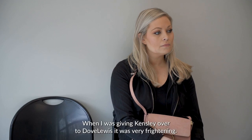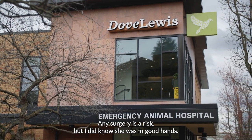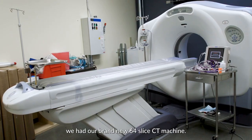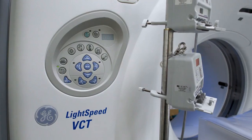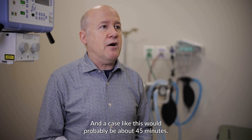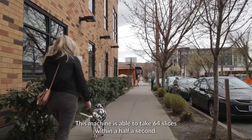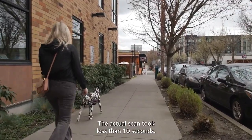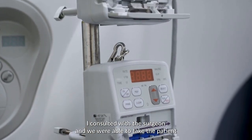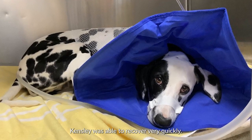When I was giving Kinsley over to the vets, it was very frightening. Any surgery was a risk, but I did know she was in good hands. One of the real advantages in this case was our brand new 64-slice CT machine. Our old machine did one slice at a time, and a case like this would probably be about 45 minutes. This machine is able to take 64 slices within half a second — the actual scan took less than 10 seconds. I consulted with the surgeon, we were able to take the patient right to surgery and get this fixed right away. Kinsley was able to recover very quickly.